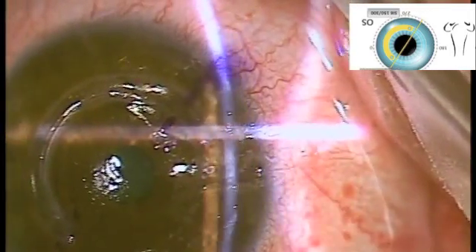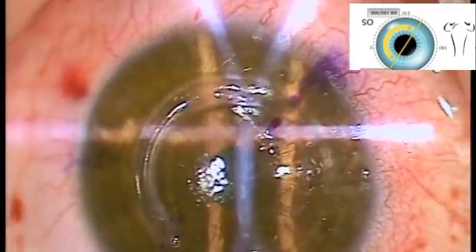Not all patients are suitable to have keratoconus rings and one out of three patients may not notice any benefit from the implantation of these devices. The main advantage of keratoconus ring surgery is that it is completely reversible.